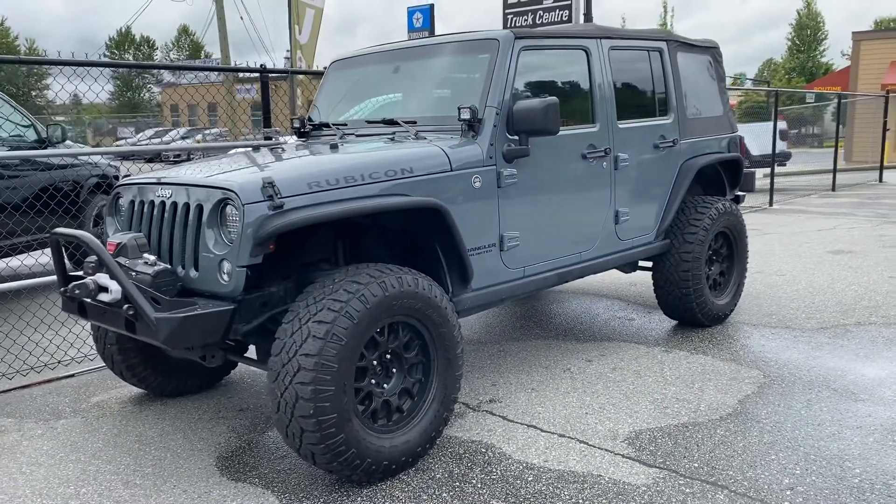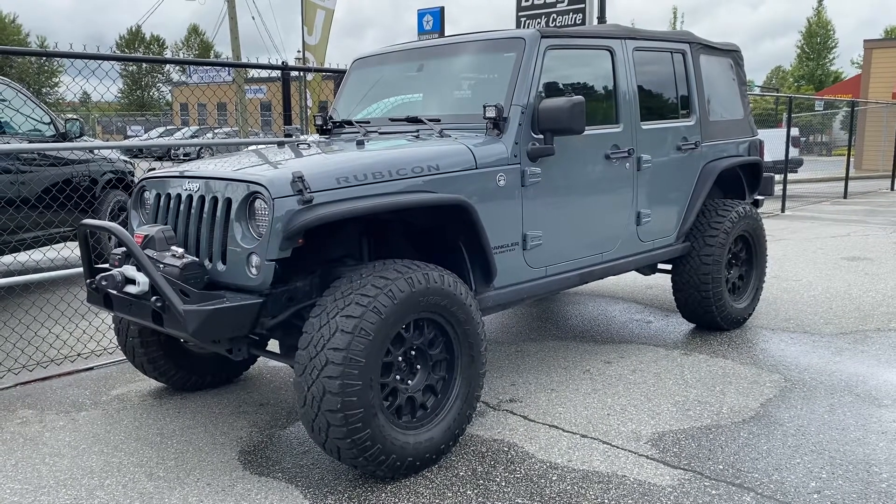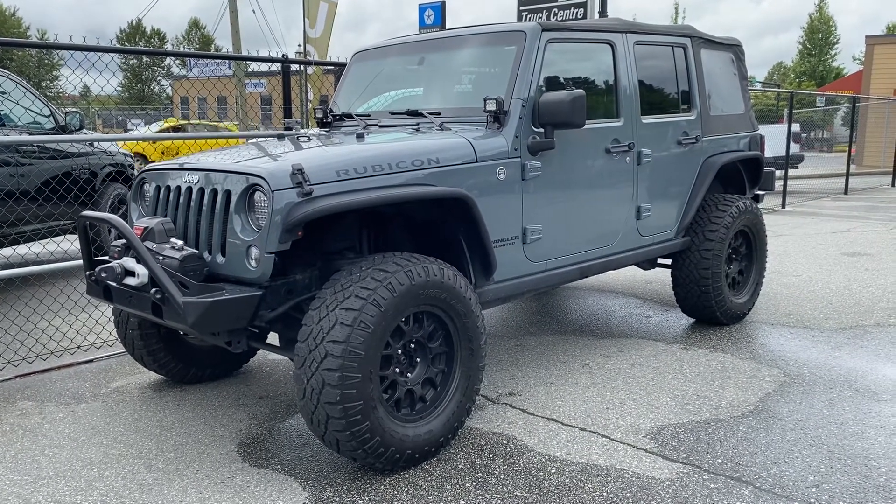There you have it — I hope that is helpful. That is our 2014 Jeep Wrangler Rubicon with a manual transmission. Thanks for watching.